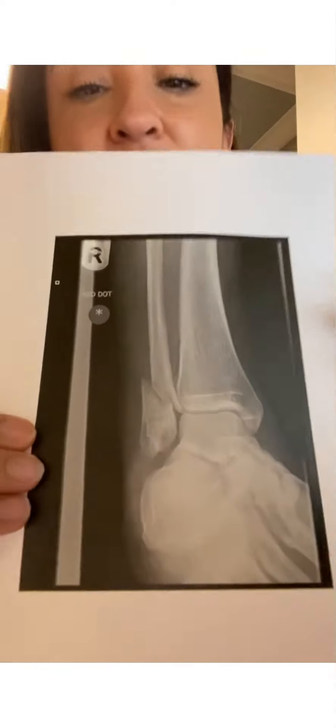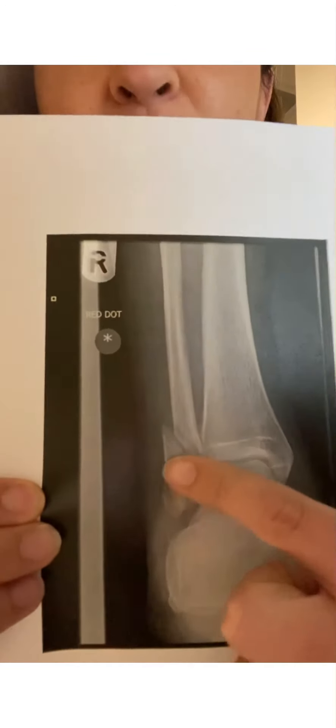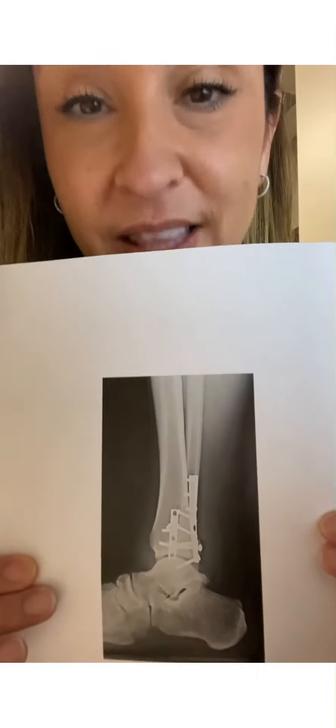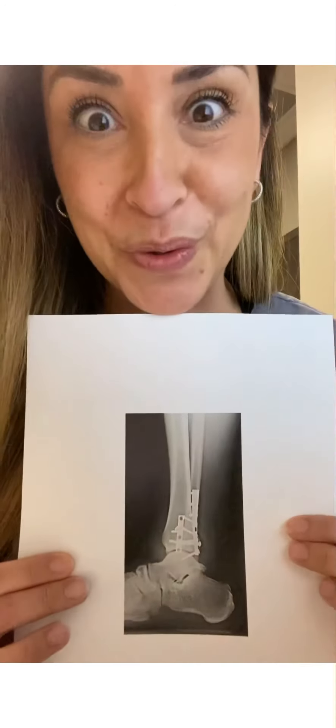Then you have the ankle. Sometimes people break their ankles and you can see right here how it broke off. You can also go into the OR with doctors and help them put in metal nails, plates, and things like that to fix broken ankles as well. Pretty cool, right?